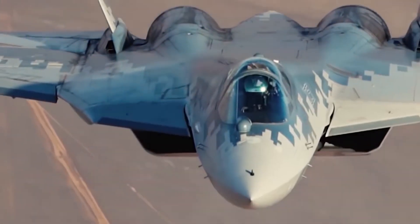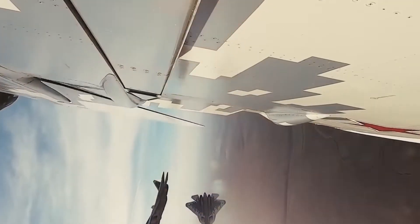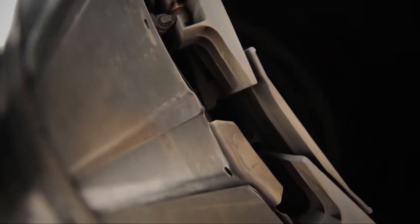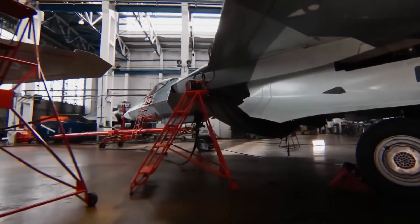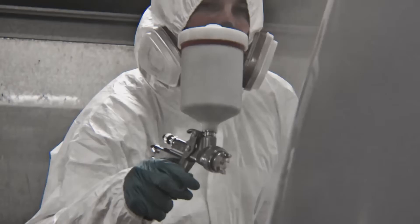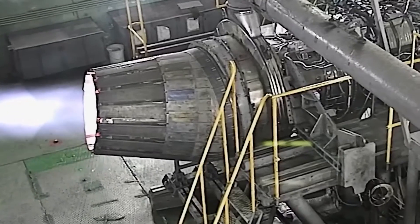In this video, we're going deep into the design, technology, performance, and mission capabilities of the Su-57. You'll find out why this jet could change the balance of power in the skies, and why it's much more than just a weapon.